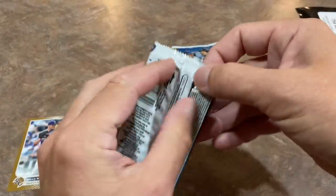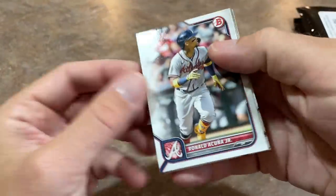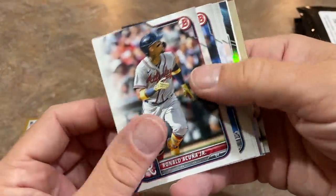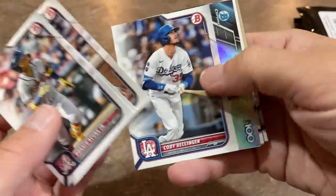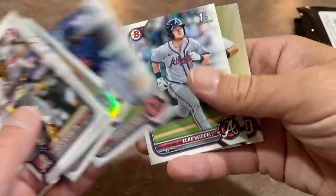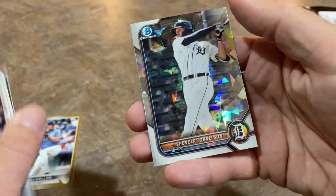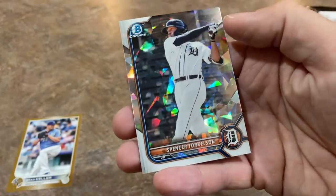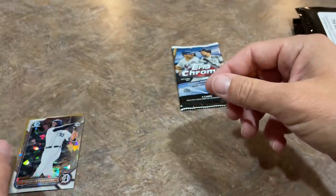We'll do our Bowman pack next from 2022 and see what we can do with this. There's a Spencer Torkelson on the back, Ronald Acuna Jr. on the front, Giancarlo Stanton, Nolan Arnauto, Belly Bombs, Yvonne Herrera, Dickensie Noel, Isaac Pacheco, and a nice Atomic Torkelson. So that's probably the best card so far. The Atomics aren't numbered but it's a parallel of one of the big guys. The Spencer Torkelson Atomic is now the best card.